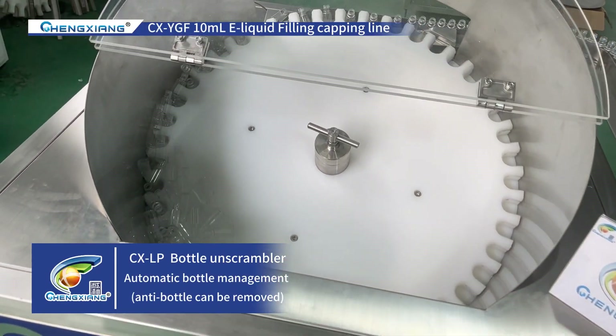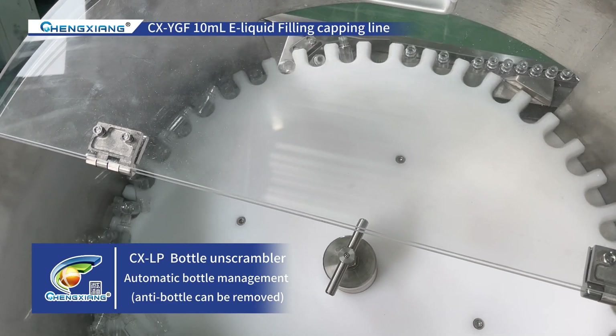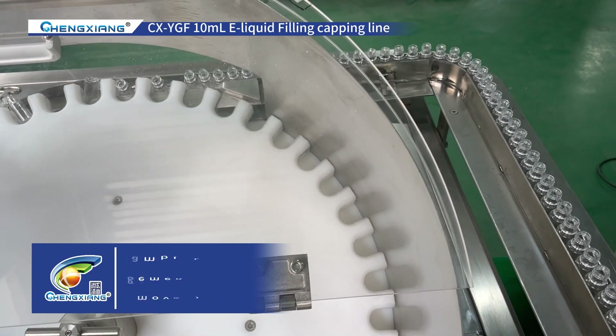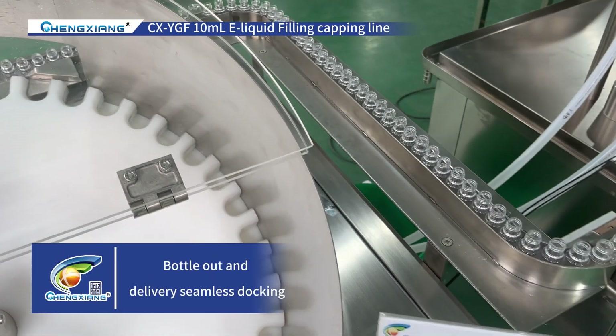Automatic bottle management. Anti-bottle can be removed. Bottle out and delivery seamless docking.